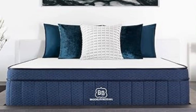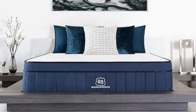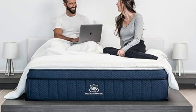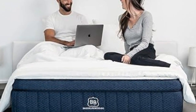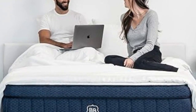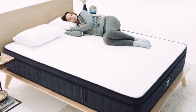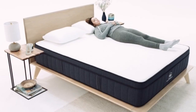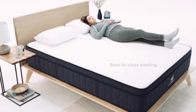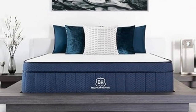Those seeking extra pressure relief and motion isolation may also want to consider the pillow top, though tests show the mattress performs above average in both categories, especially the two softest designs. The Signature Hybrid is available in 14 different sizes, including a split California King for couples with adjustable beds and several RV-friendly options. Brooklyn Bedding offers free ground shipping throughout the contiguous U.S., a 120-night sleep trial, and a manufacturer's warranty covering structural defects for up to 10 years.